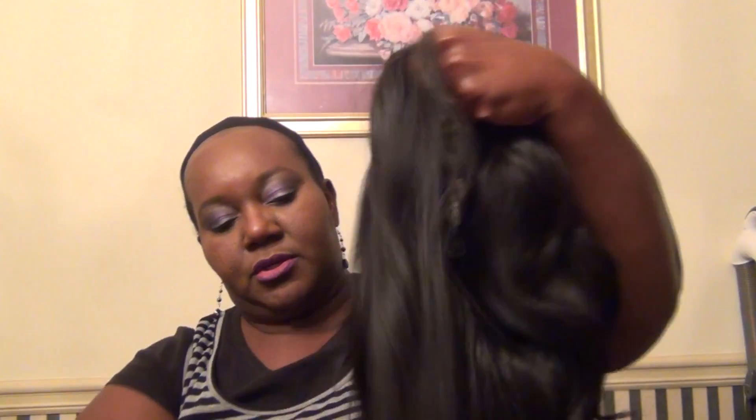I really like this wig because it's light, it's comfortable, and it's got the stretchy cap, which makes it a lot more comfortable with airflow getting through. I really hope I can find another one.